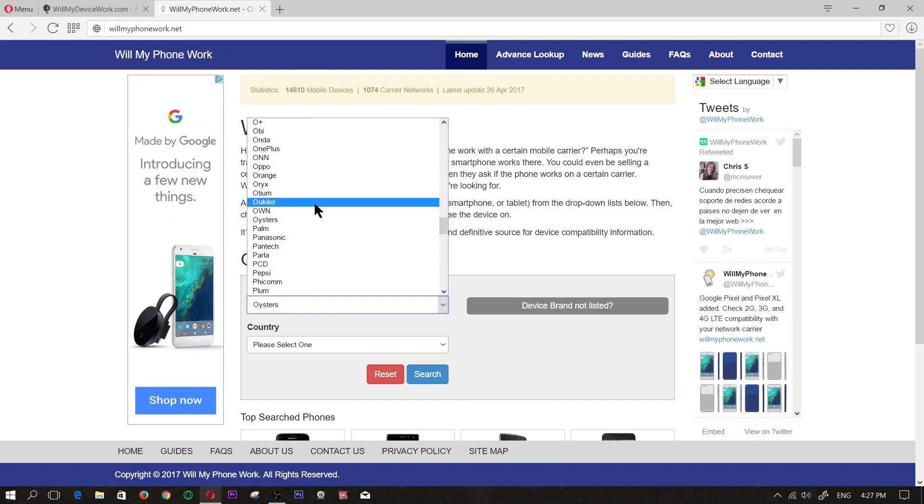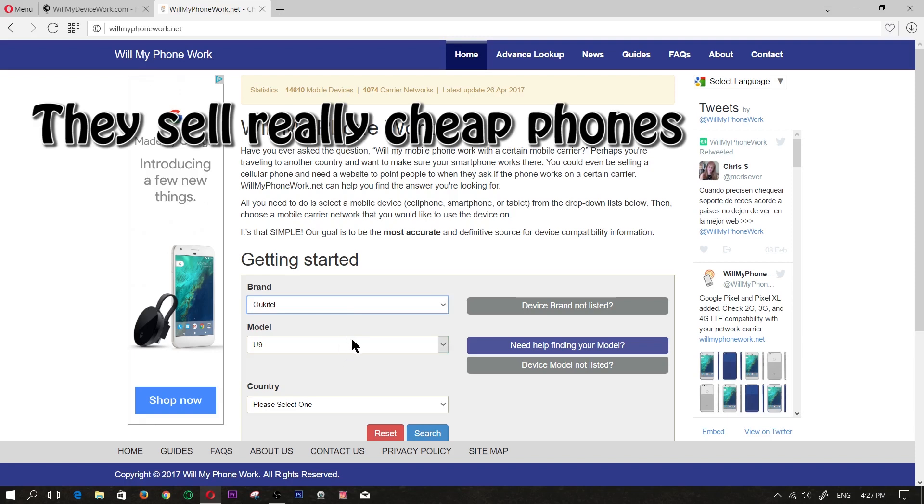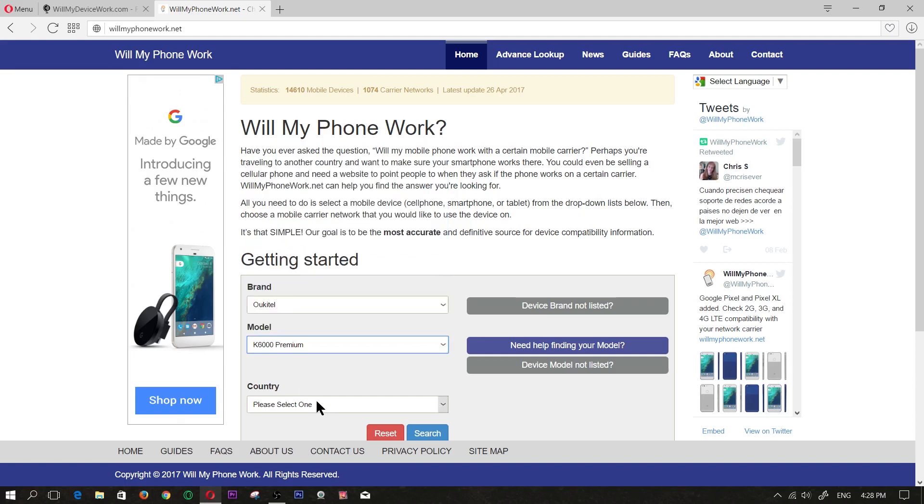Let's look at a lesser-known brand by the name of Ukatel — another Chinese brand. And for the model, let's do the K6000 Premium.